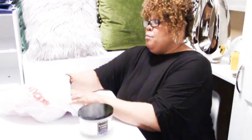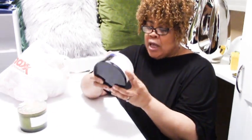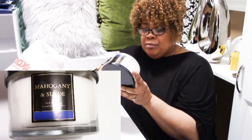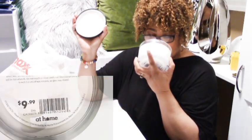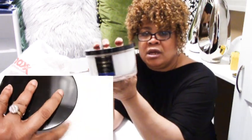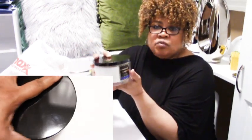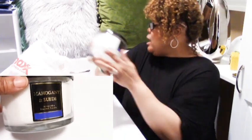I was on a candle hunt, because I came across some beautiful smelly candles. This one is from At Home — it's called Mahogany Suede, a 15.9-ounce scented candle at $9.99. This smells beautiful. I love when they make candles that look pretty enough that you wouldn't mind putting on your coffee table — I wouldn't mind setting this right on a beautiful glass pedestal. The scent is so pretty.